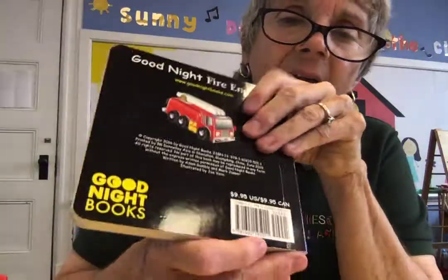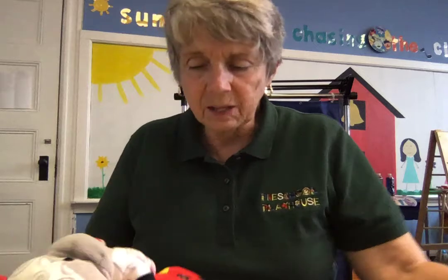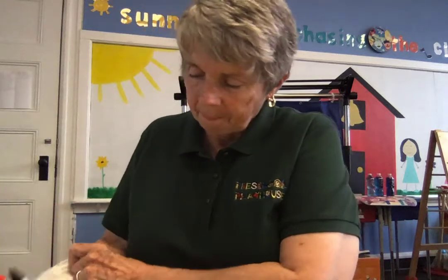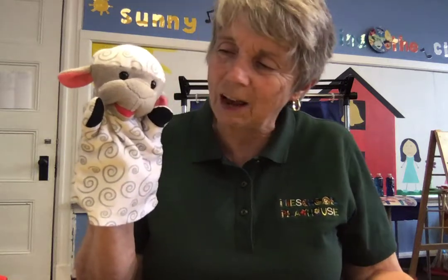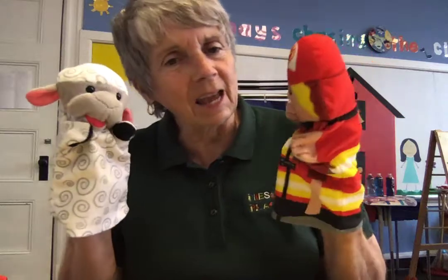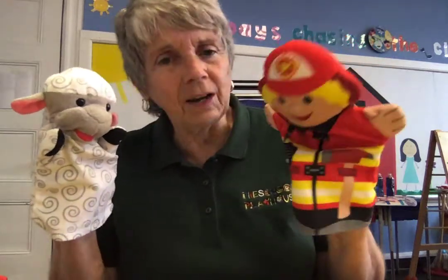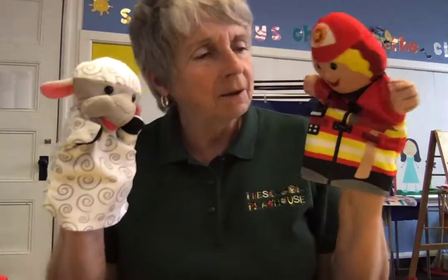That was a good one! What did you think about that, Lambie? You liked that one, right? It was good to see the firefighters and how hard they worked for us. And firefighter, we want to say thank you to you — thank you, firefighter. You do a good job, and we want to make sure that we take good care of you, and we say hello and we're always kind to you, because you work hard. Okay, Lambie — say goodbye, everybody! Goodbye, children.